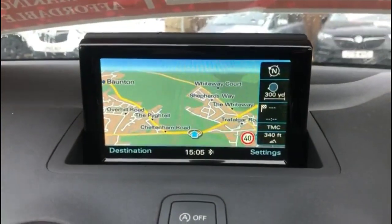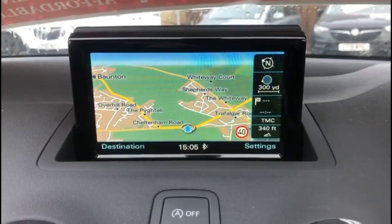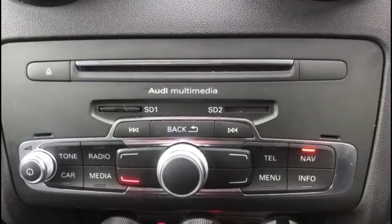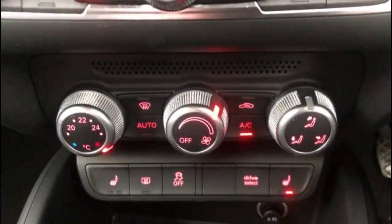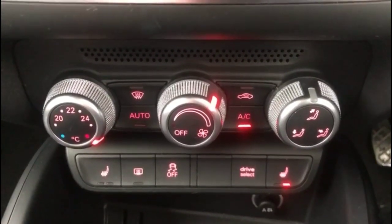Inside the front, there's the Audi MMI infotainment system with satellite navigation and Bluetooth connectivity for your phone. Single-zone climate control plus heated front seats, and Audi drive mode select.